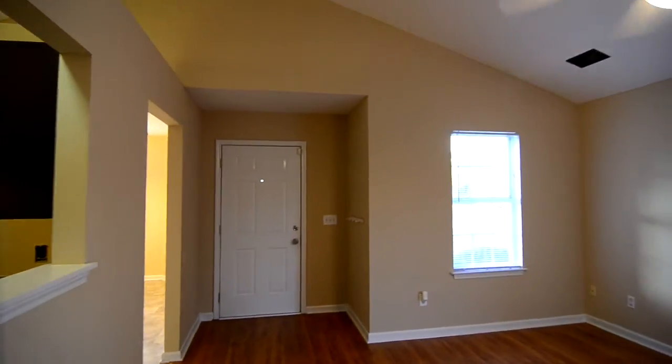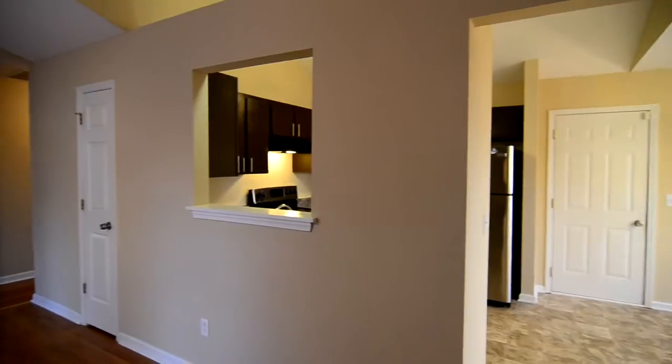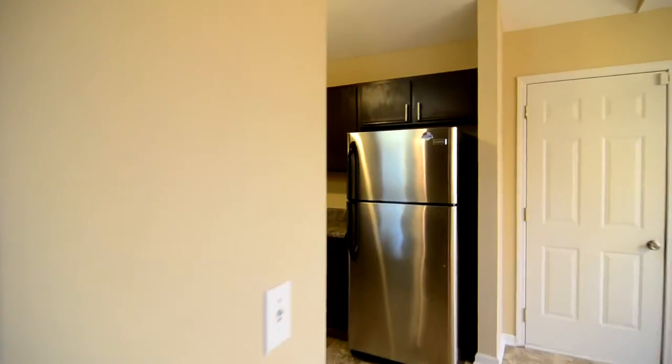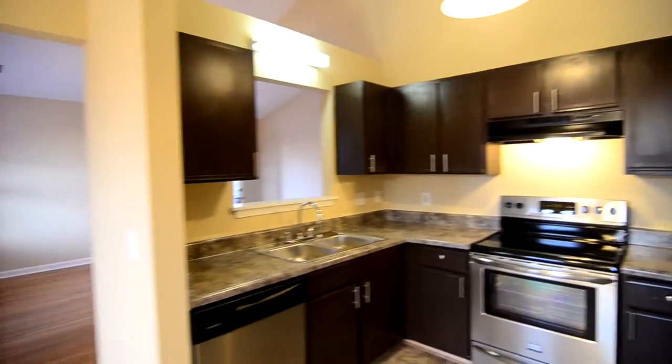That completes our tour of this property at 804 Sandpine Road — a very nice home. You can view more information about this property or submit an application by visiting our website at turnerproperties.com or by giving us a call at 803-407-8522.